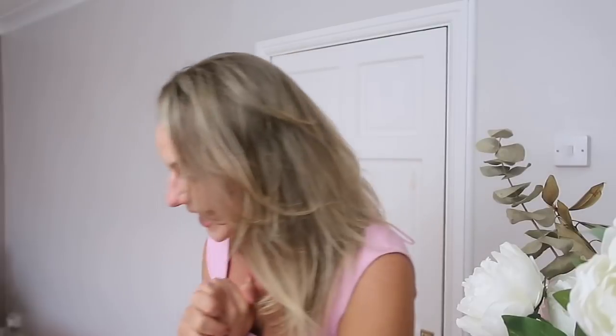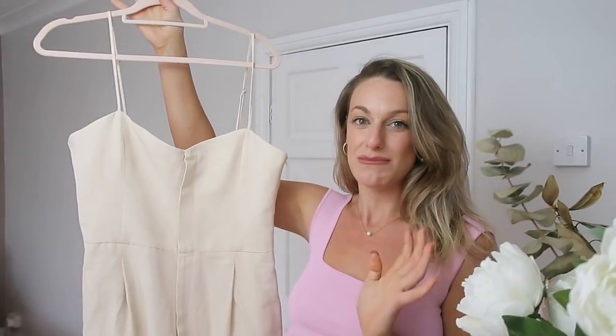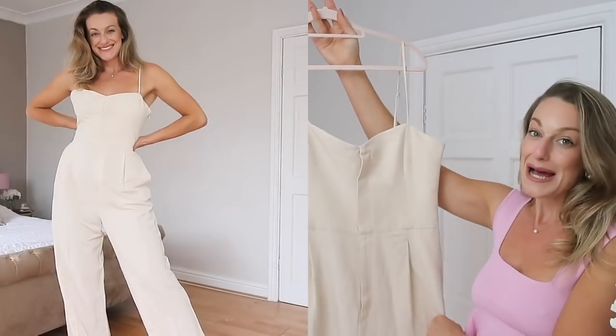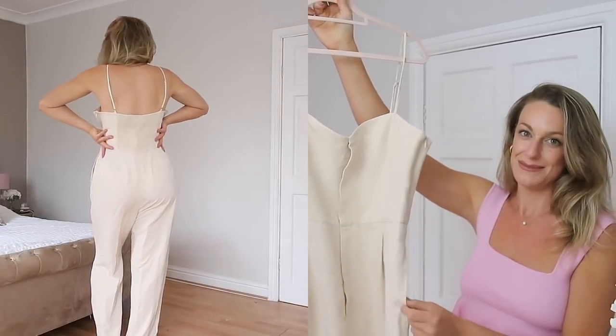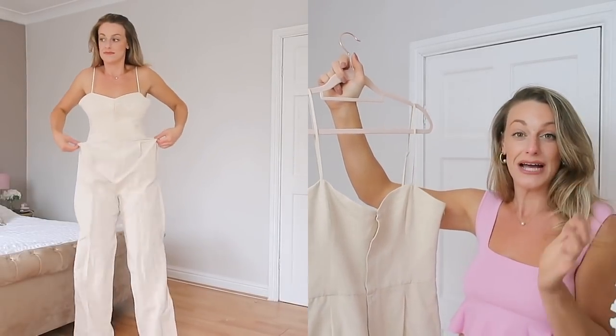I'm going to share one of my favorite items first — a jumpsuit, and it's an absolute dream. I'm 5'9" and a UK size 12 for reference. I bought everything in a large, apart from a few things that were out of stock where I got an extra large, but they run big so stick to large if you're a size 12. This one is £49.99 and when you think about it — you've got a whole outfit in one — it's an absolute steal.